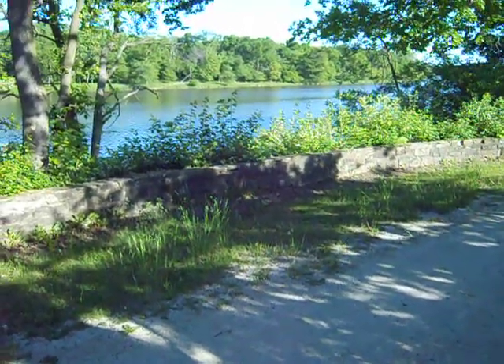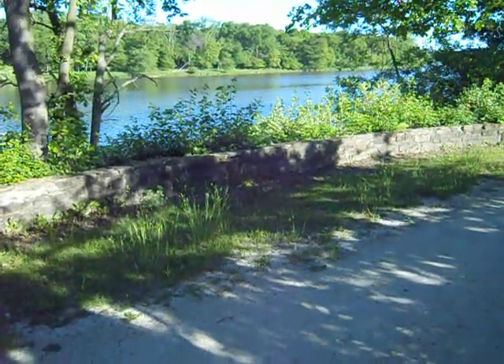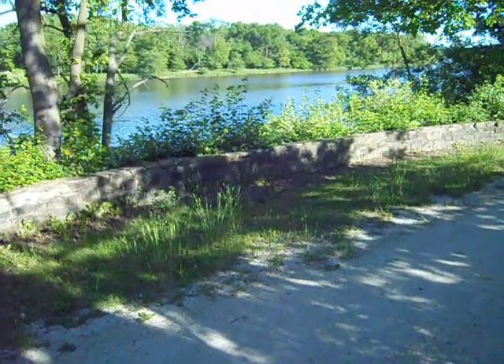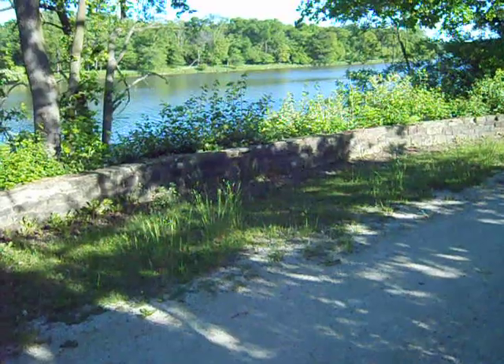Here is one of those sidings they put on the I&M Canal. I'm on my backpacking trip here for 2013 on the canal. I'm hoping the bluebells are still in bloom at the campsite.